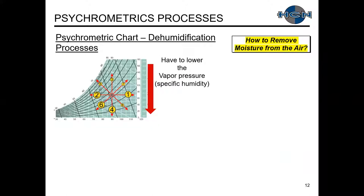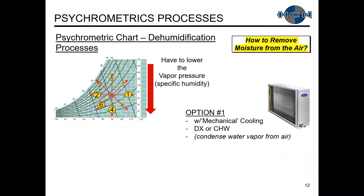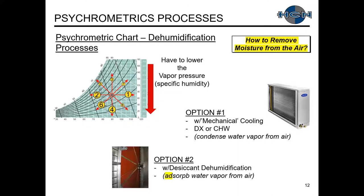To remove moisture from the air, you have to lower your vapor pressure. There are two methods. Option one is mechanical cooling — a DX refrigeration system or a chilled water coil connected to a chiller. The water vapor will condense out of the air. Option two is desiccant dehumidification — we adsorb the water vapor from the air. Part 1 covered mechanical cooling; today, Part 2 emphasizes desiccant dehumidification.